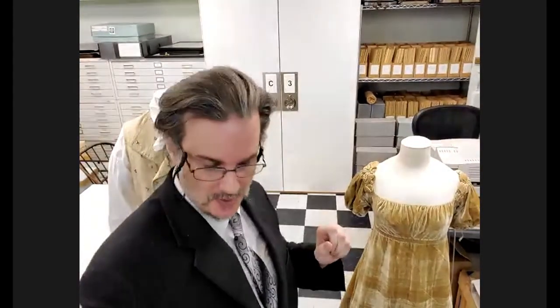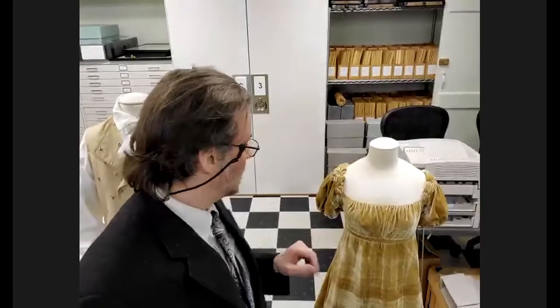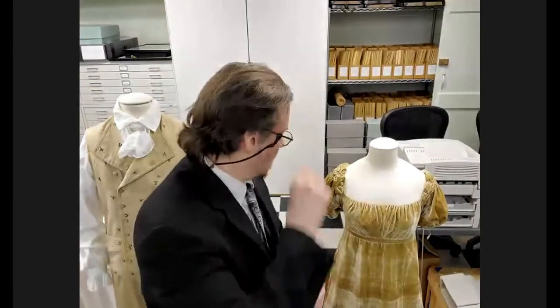Can you talk about the dress behind you? Yes — this is Elizabeth Monroe's court gown. It's a Regency period or Empire period, whichever you prefer. In fact, there's a very famous dress by Dolley Madison — a red dress that you see all over the place that very much looks like this. For Jane Austen fans, that's about as Jane Austen as you get.